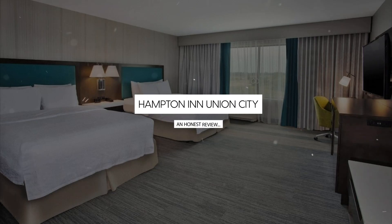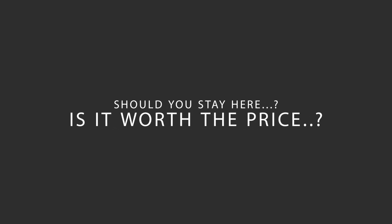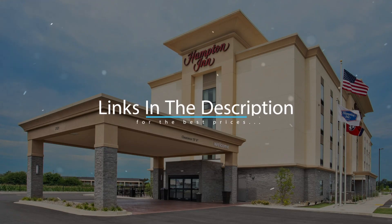Today, we're diving deep into a review of Hampton Inn Union City Hotel, located in Union City, California. Let's find out if this hotel lives up to its reputation, and if you should stay there. For booking a stay at the most ideal price, check out the link in the description.